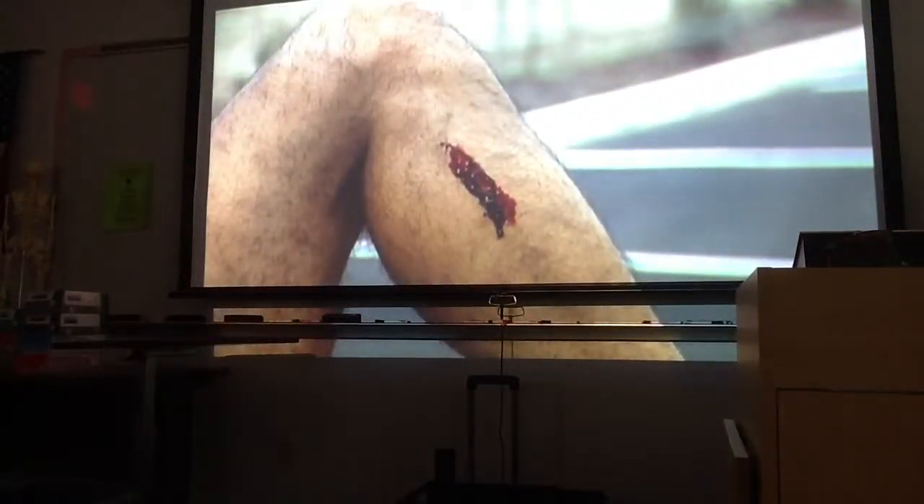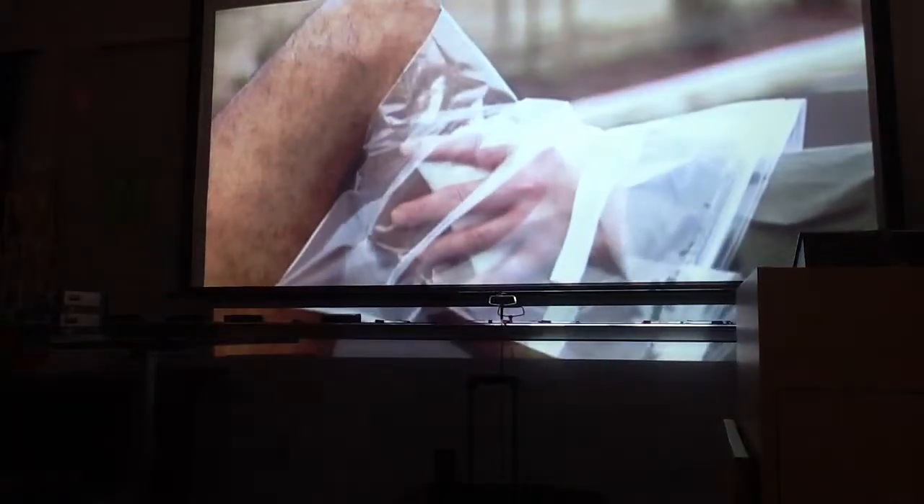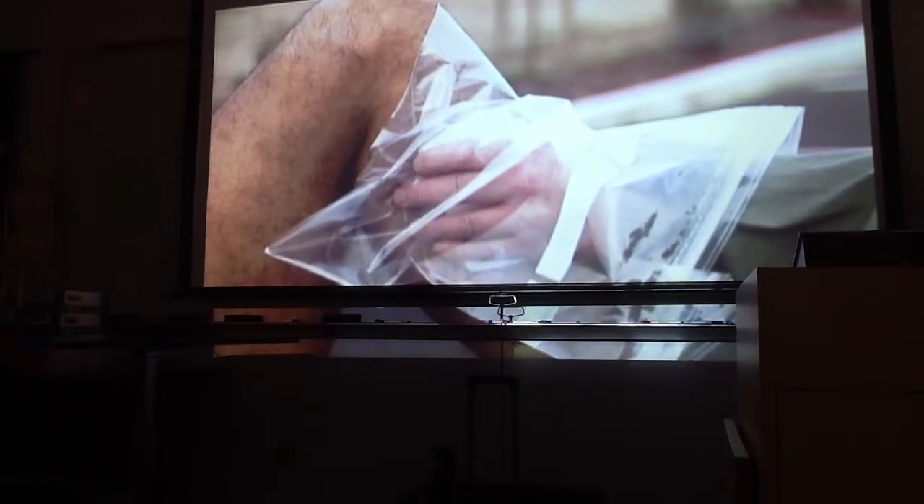If you find yourself in a first aid situation and you don't have any gloves handy, improvise. Use a towel, plastic bag, or some other barrier to help avoid direct contact.